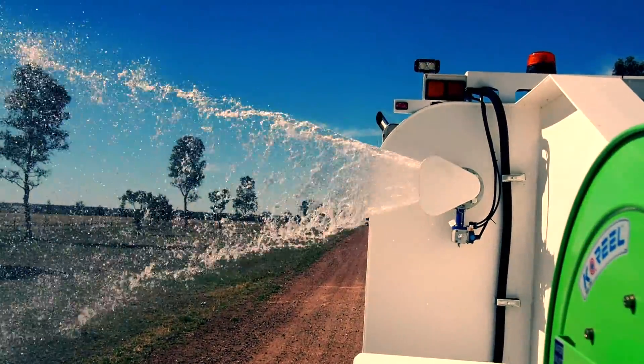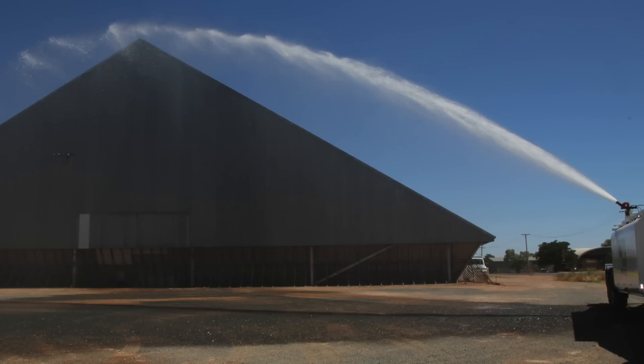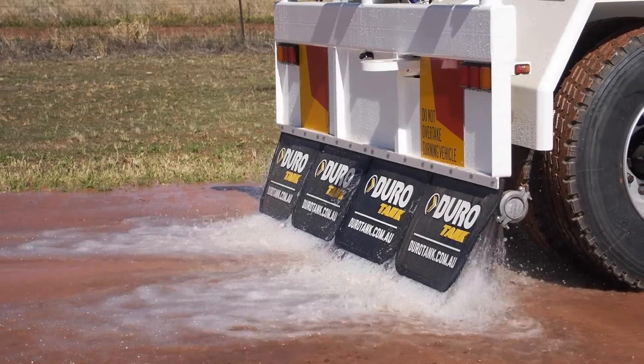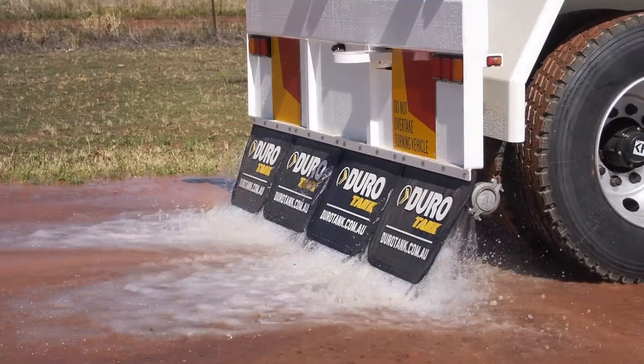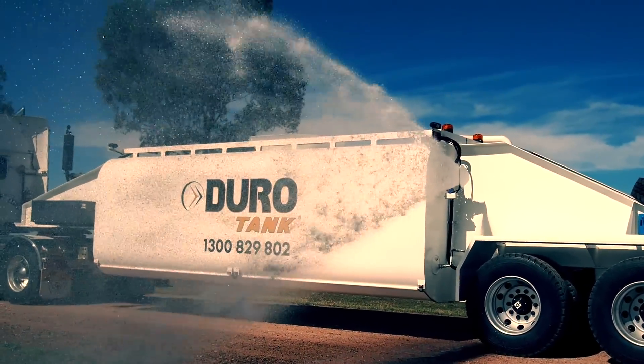The JuroTank water tanker has several spray options for water delivery. Water cannon with 1,500 litres per minute output, used especially in firefighting. Spray bar: a concentrated water output directly behind the trailer. Batter sprays: a 25 metre water span ideal for dust suppression.